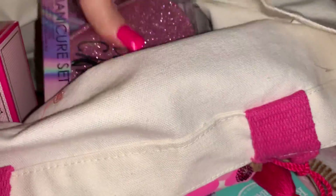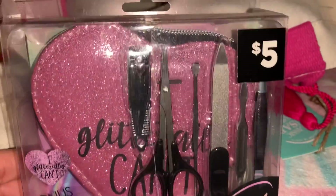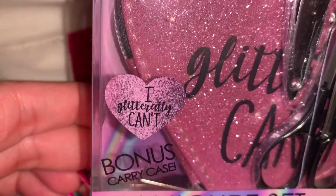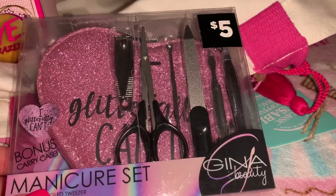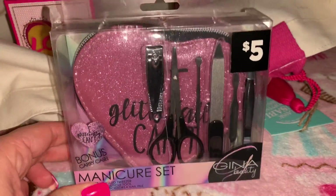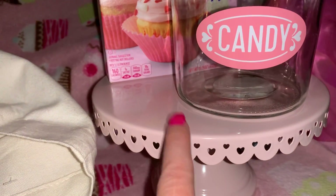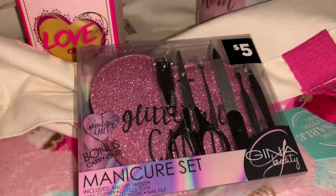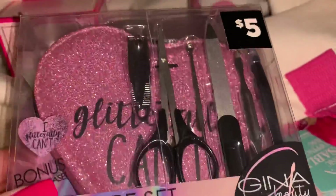Next from Five Below I picked up this little manicure set in a pink sparkly heart-shaped case that says 'I literally can't.' It comes with all these little manicure tools and was three dollars. I thought this would be gorgeous in my Valentine's purse.